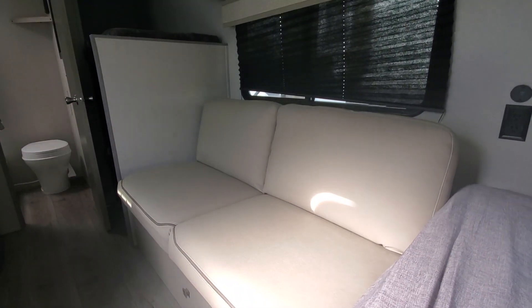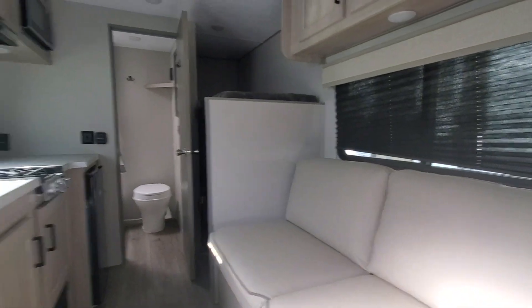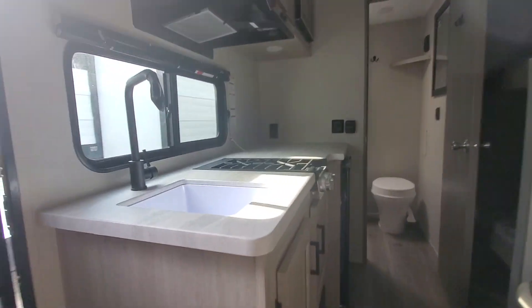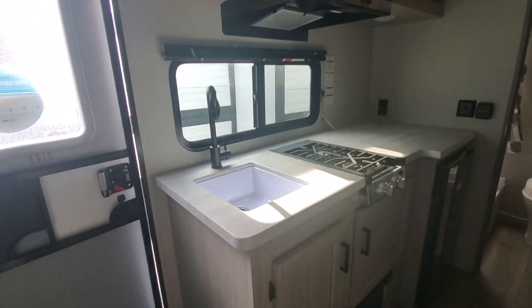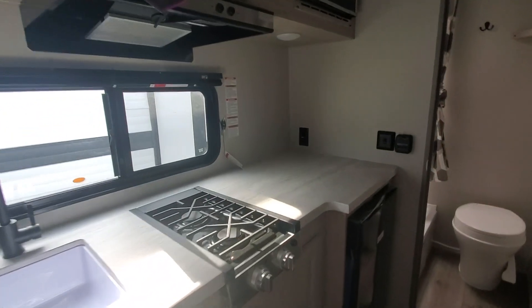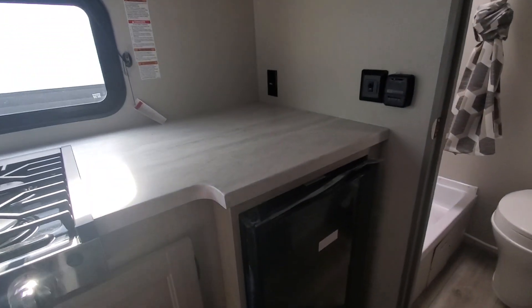Next to the bed we've got a sofa bed that folds out, a convertible sofa. Good size kitchen for the size of camper — all GE appliances: GE range, GE hood, GE microwave, GE refrigerator.